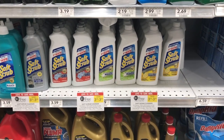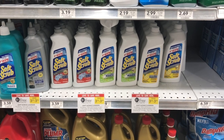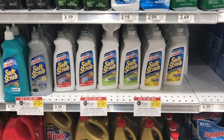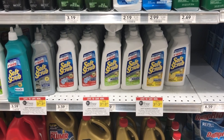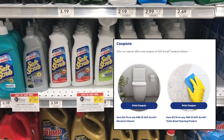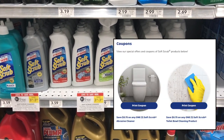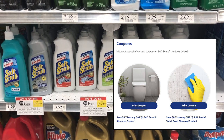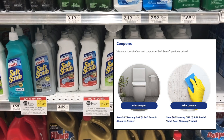The Soft Scrub cleaners are also buy one get one free. At my store they're $3.59 regularly priced, ringing up for $1.80 at half BOGO. We have $0.75 off one printable coupons from the Soft Scrub website, making them just $1.05 each. I had a hard time printing those coupons, but if you can get them to print, that's a great deal.